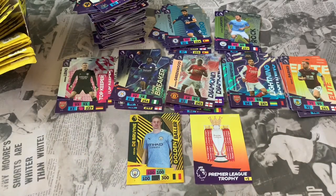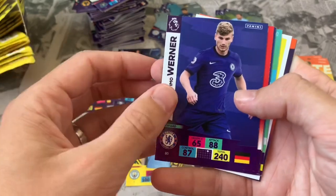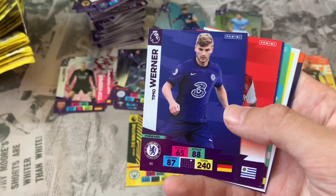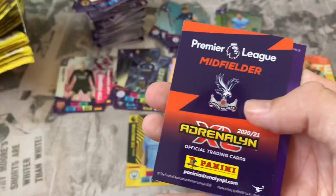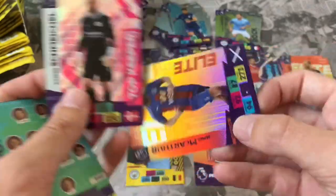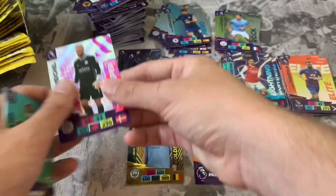Pack 38: Bruno Fernandes, Luke Ayling, Rui Patricio, Matt Ritchie. Online code. Two inserts: Lightning Pierre-Emerick Aubameyang and Ashley Barnes Elite card for Burnley — both definitely ones we need. Pack 39: Timo Werner is included — a friend said he wasn't, but he is, in all his glory! Lucas Torreira, Leandro Trossard, Burnley lineup. Online code. Two inserts: Top Keeper Kasper Schmeichel of Leicester and Elite James McArthur of Crystal Palace — definitely ones needed for the collection.